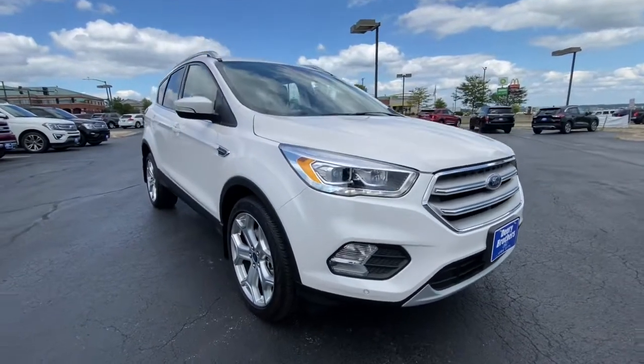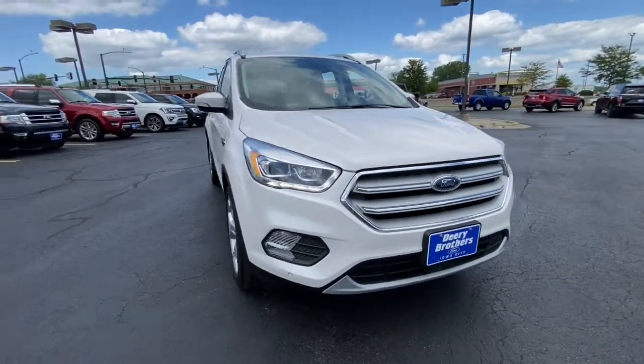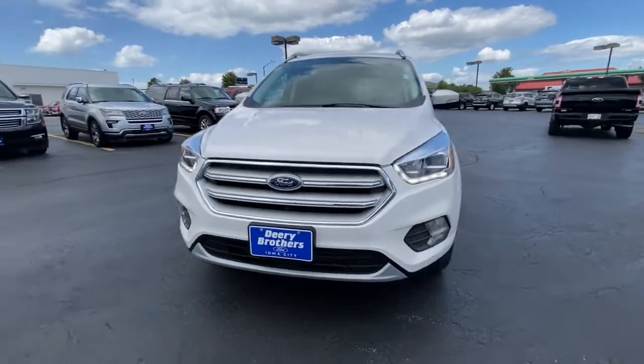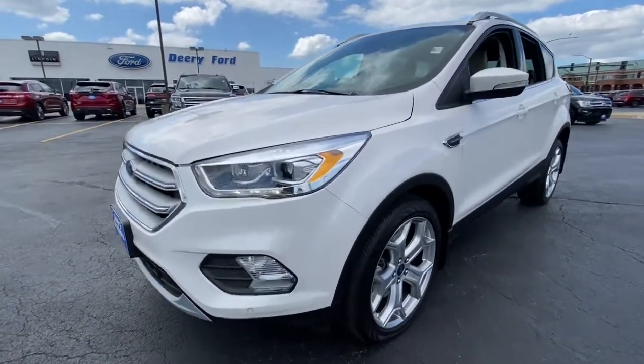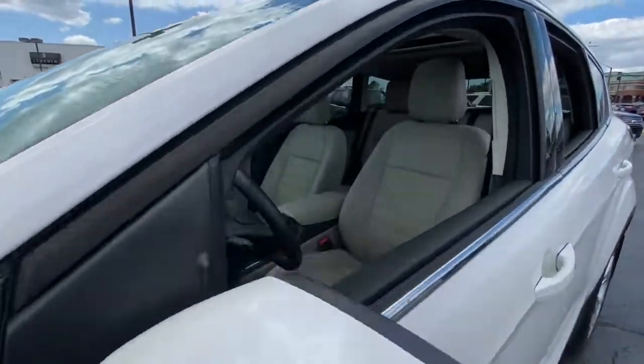Go home happy with the 2019 Ford Escape. This vehicle still has fewer than 15,000 miles on the clock, so it won't last long. De-stress and decompress in this sleek and sporty Escape.